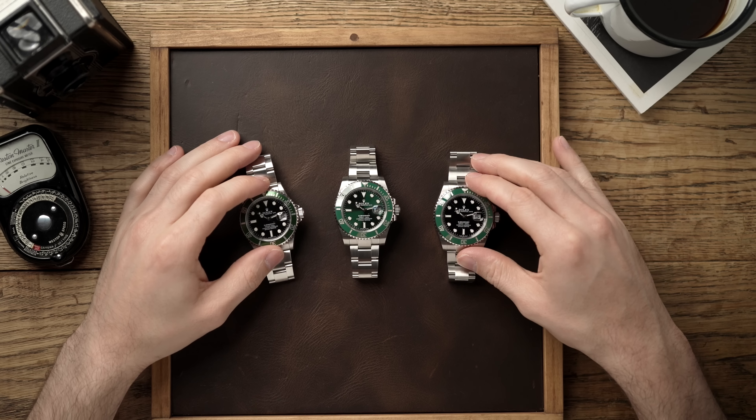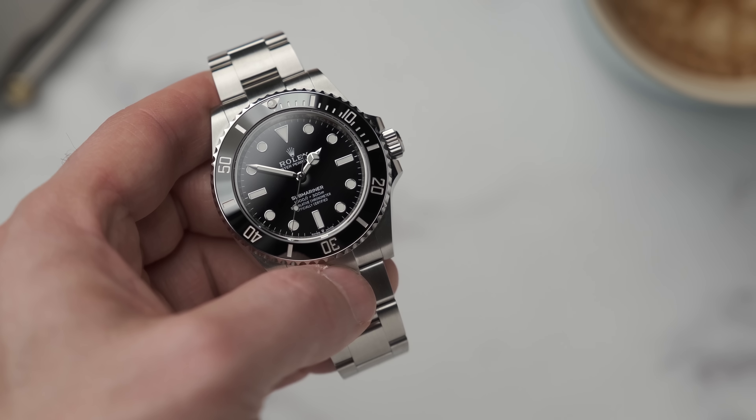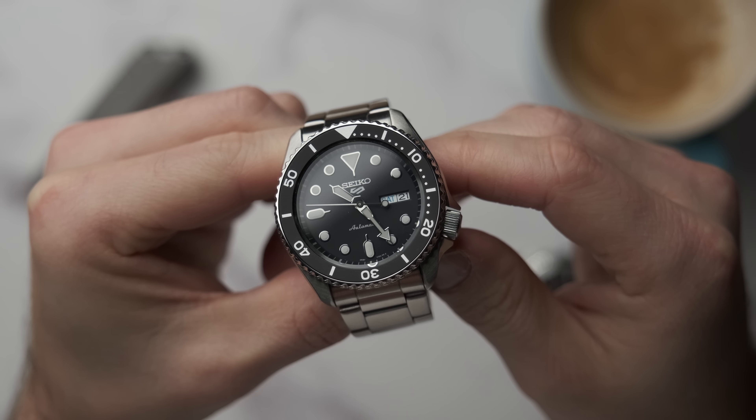Welcome back to Barking Jack, I'm Adrian. Every time I talk about Rolex on the channel, someone always comments that you'd have to be stupid to spend that amount of money on a watch. So I kind of want to explore the idea of where we're putting our money, and is it stupid to spend £6,450 on a watch compared to £250?